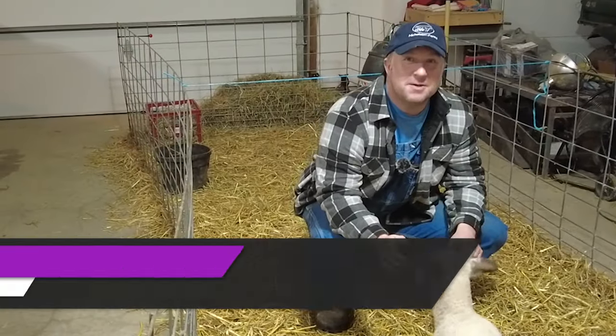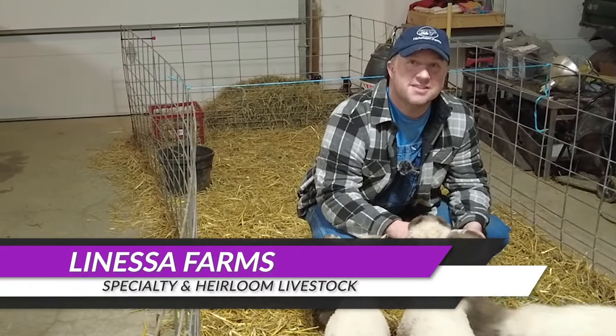Hey everyone, it's Tim from LaNossa Farm Specialty and Heirloom Livestock. Thanks for joining us again today.